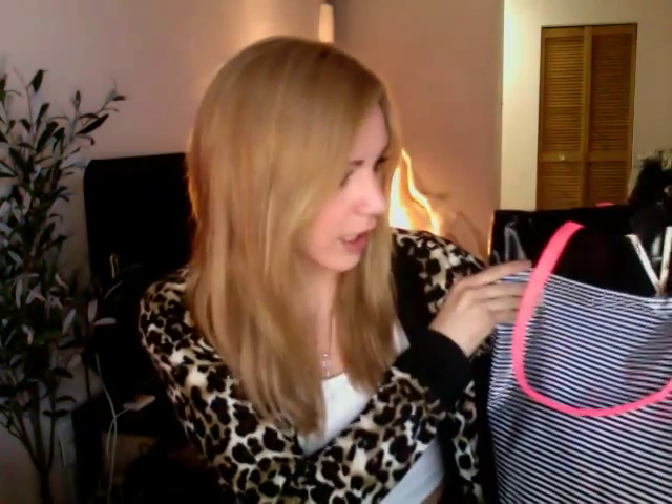I'm just going to show you guys the bag I got with my purchase. They were giving this away — it's just a beach bag. I really like it. I don't know what the material is, kind of plasticky but it feels nice. It's really cute. I like the neon pink with the stripes and the V for Victoria's Secret. I think that's really cute.